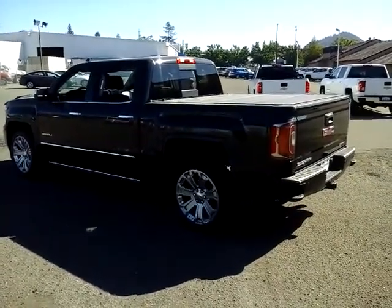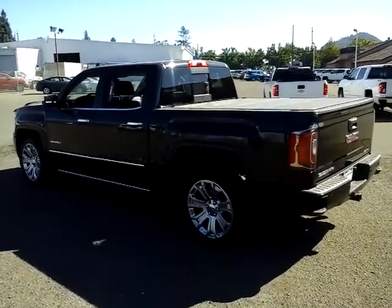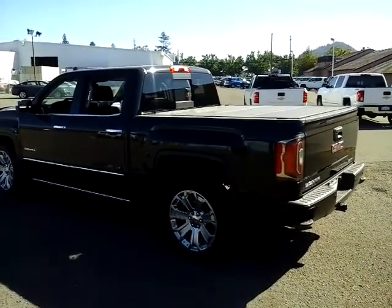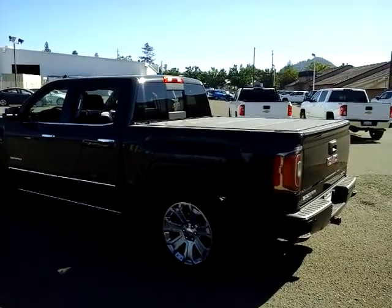Hi again everybody. This is Marshall from McConnell Auto Center in the heart of the wine country in Healdsburg, California. I just wanted to share with you one of our recent arrivals. It's a 2017 GMC Denali. It's only got 34,000 miles on it, and as everyone knows, a Denali is loaded.